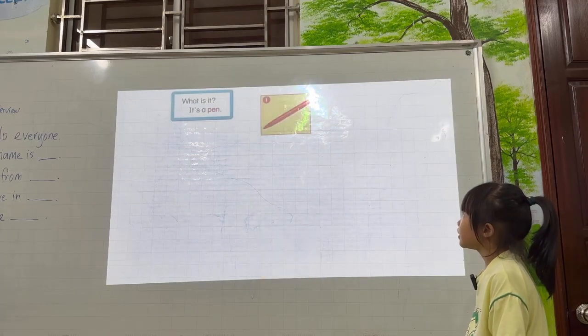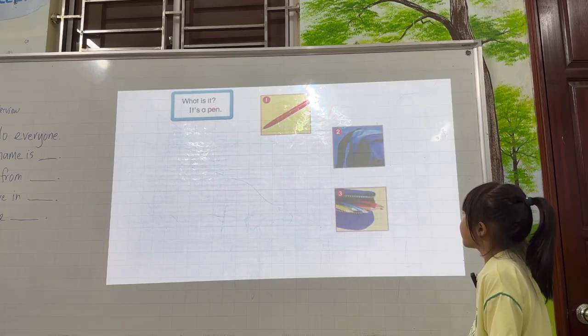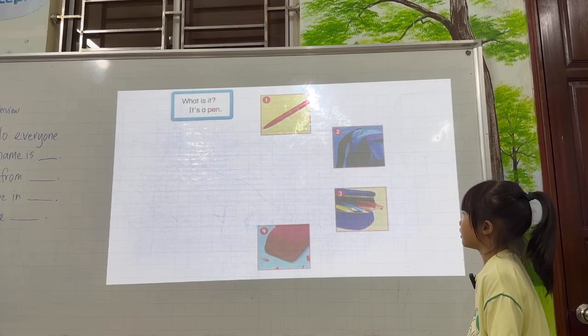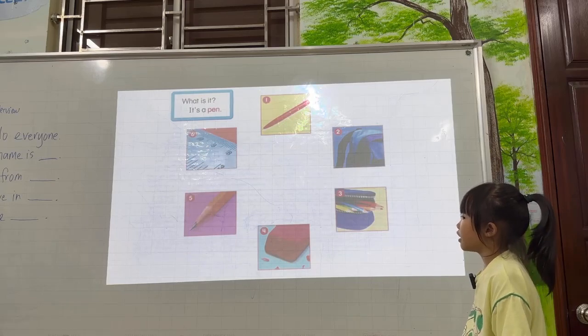What is it? It's a pen. It's a backpack. It's a pencil case. It's an eraser. It's a pencil. It's a ruler. Very good.